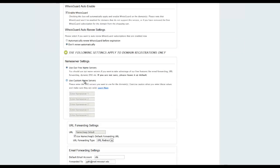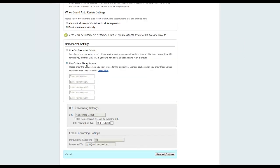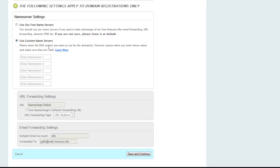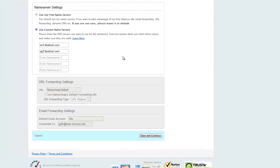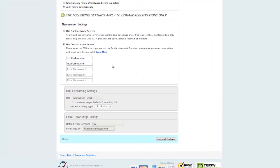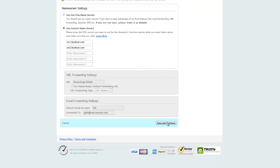You want to use custom name servers. What this means is anytime someone goes to your website's domain, this is where it's going to point them. You want to point them to ns1.bluehost.com and ns2.bluehost.com because we'll be using Bluehost as our host, so they can actually find the files of your domain.